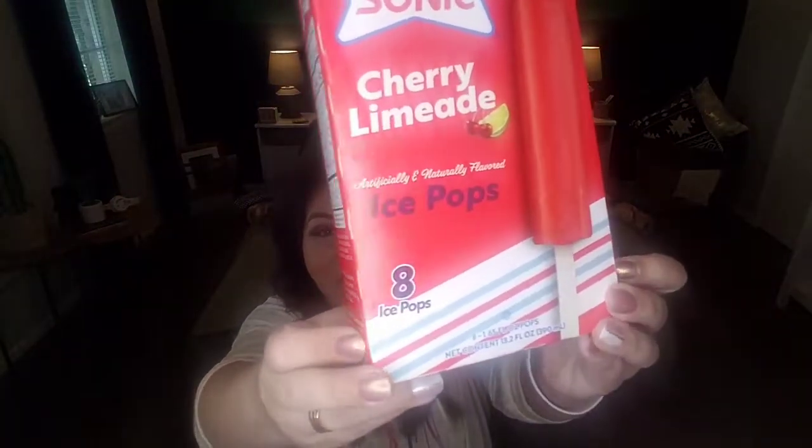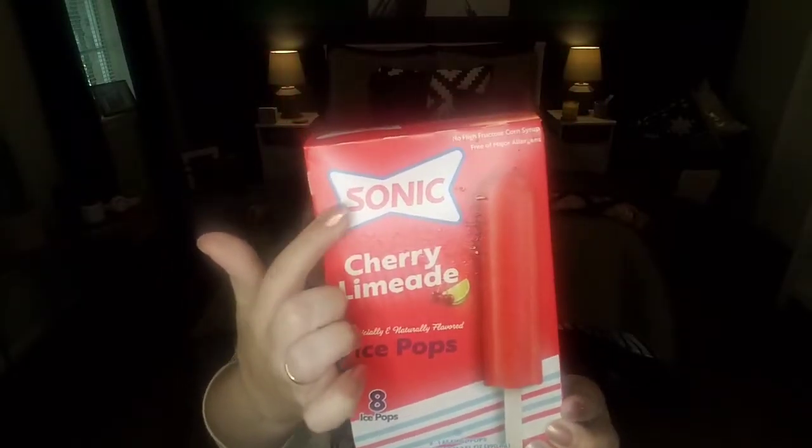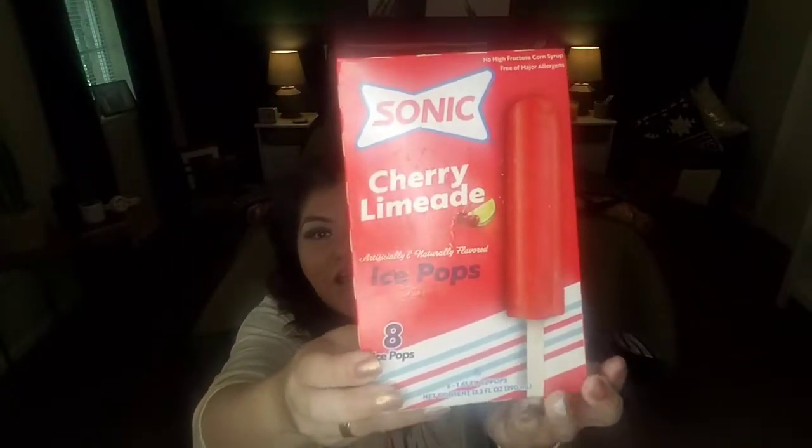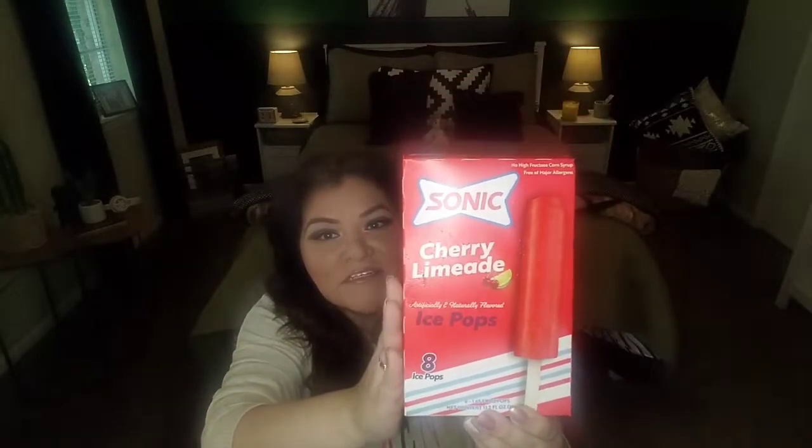First things first, let's start with the food so I can get this stuff put away. I found these ice pops — Cherry Limeade, Sonic, a name brand. The box is kind of heavy and you're getting eight of them, so of course it's summer. What is more perfect than a popsicle on a hot summer day? If you're a fan of the Cherry Limeade drinks from Sonic, you can now get them in the form of a popsicle at the Dollar Tree.